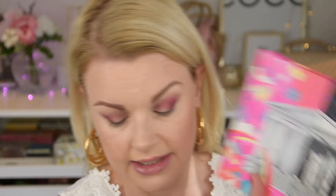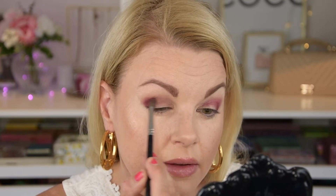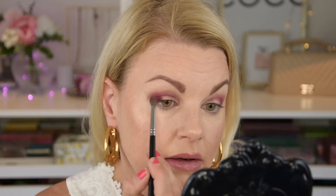Let's move on. Where is that plum shade? It's in the Nikkie Tutorials palette. Let's take that one and put it in the crease. I definitely need to cut this.